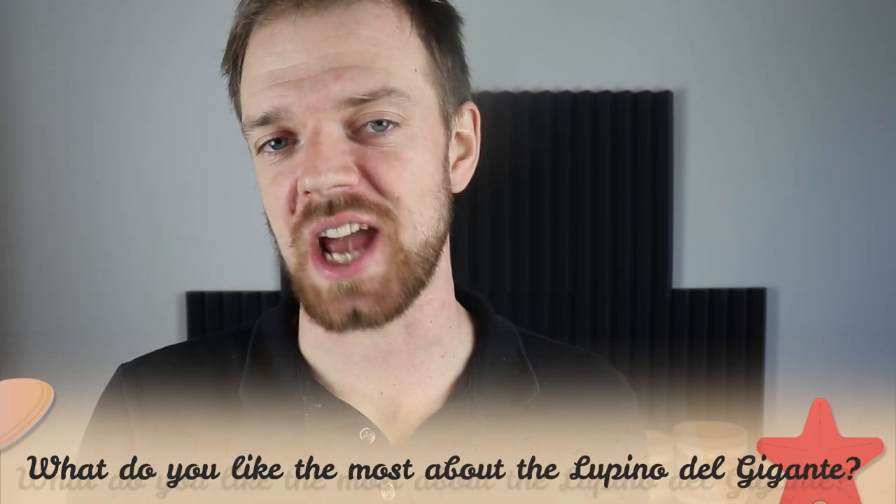Tell me in the comments what you like most about the Lupino del Gigante and what is your experience with this dog breed. If you are new to this channel, consider subscribing, turn the notifications on and check the Rocadocs links in the description. Thank you for watching, see you in the next video.